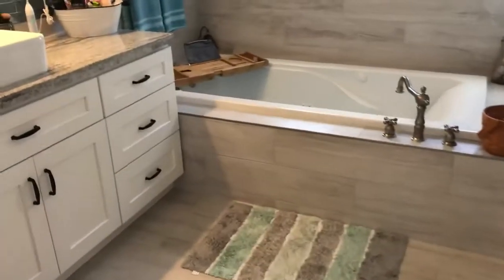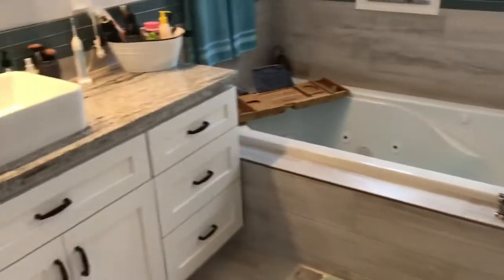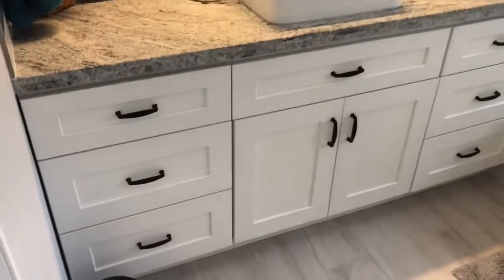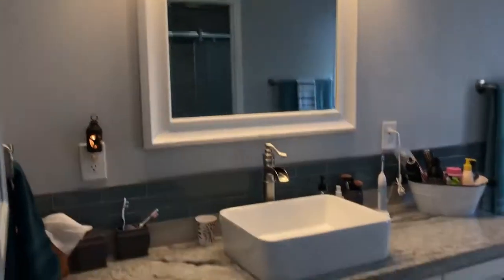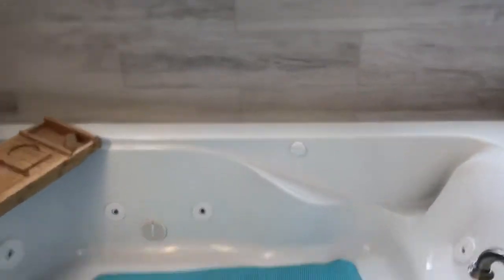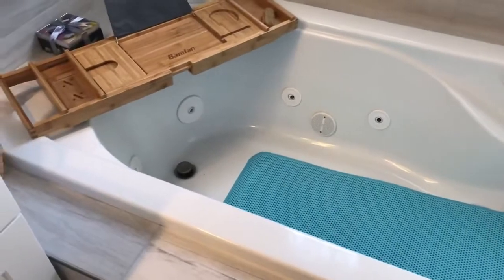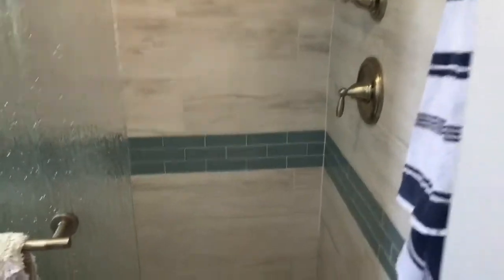The master bathroom was totally redone. It has a deep drop-in jacuzzi tub, tiled new vanity, granite lighting, and the shower is amazing. You're not going to find a shower like this.